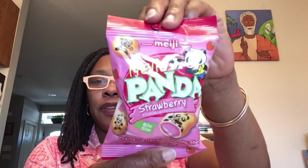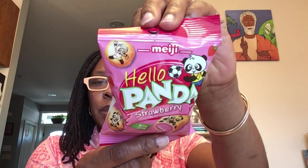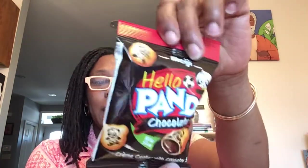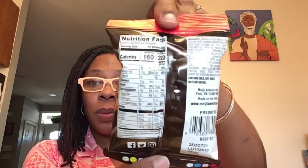These are the Hello Panda — bite-sized cream center with crunchy shell. This is the strawberry flavor; I just thought the boys would enjoy these. This is a 2.2 ounce package, best by November 10th, 2021. And I also picked up the chocolate, same size, with a best by October 25th, 2021.